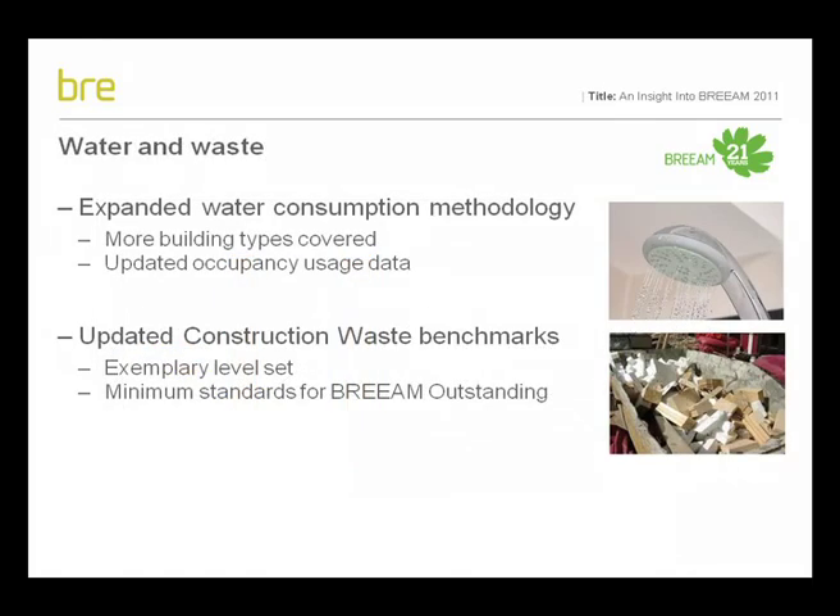It's not just the energy benchmarks that are changing. We have updated and expanded the water consumption methodology and construction waste benchmarks. The number of building types which can be assessed using BREEAM's non-domestic water consumption calculator has been expanded and the activity database behind the methodology revised to reflect up-to-date building functions and occupancy usage patterns. The construction waste benchmarks have also been updated to reflect levels of best practice.